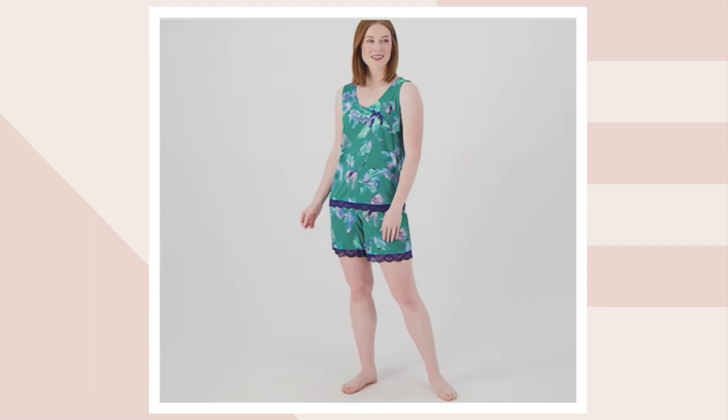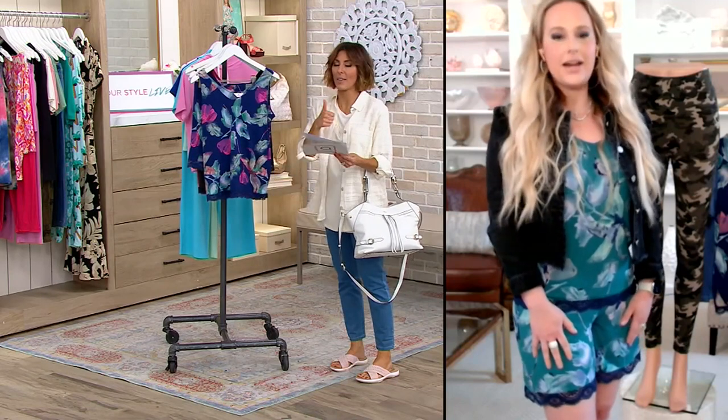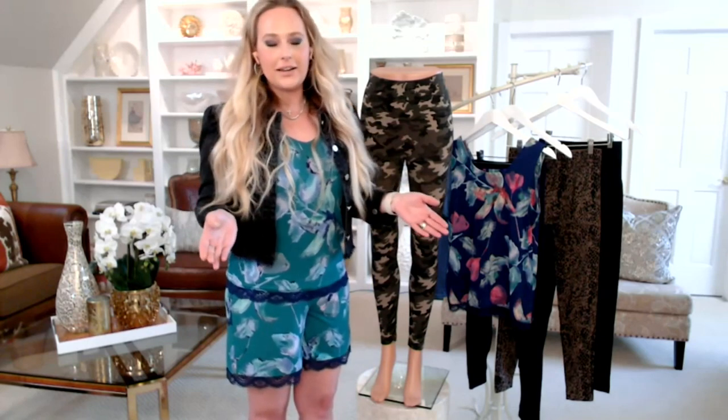Guys, remind me if we have a size chart I could direct Larissa to for the pajamas. No size chart? Okay, Larissa — should our customers order their regular QVC size? Yes, stick with your QVC size. I am an extra small and I'm wearing that extra small.